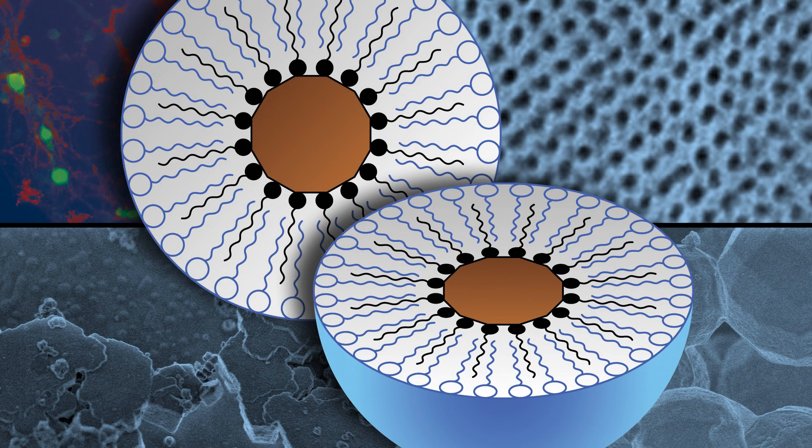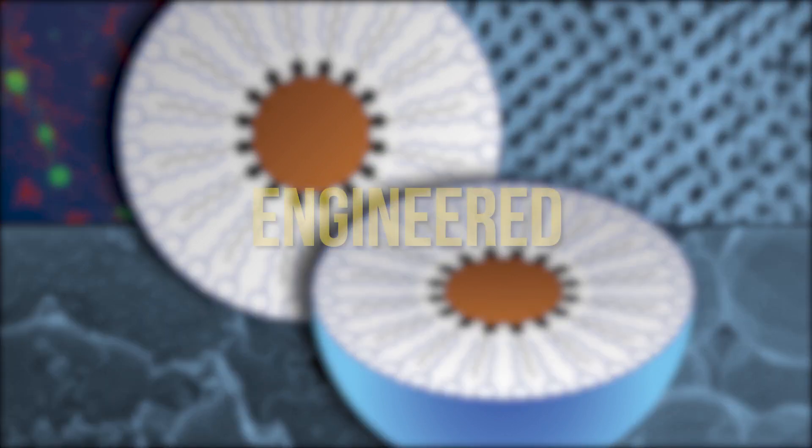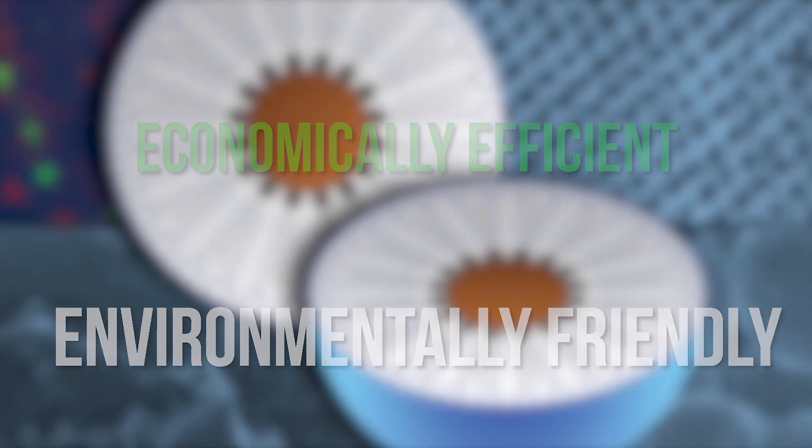Our detergent-assisted fabrication of multifunctional nanomaterials is an innovative standalone technology. Imagine the breakthrough that nanomaterials with engineered, consistent, and reproducible morphology — with enhanced performance at a reduced cost, manufactured in an environmentally friendly and economically efficient manner — could bring to so many industries. As far as I know, nobody can make material like this anywhere, ever.